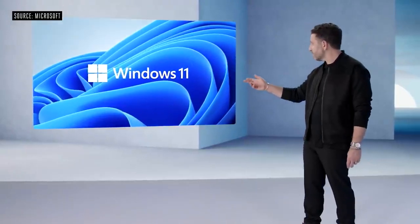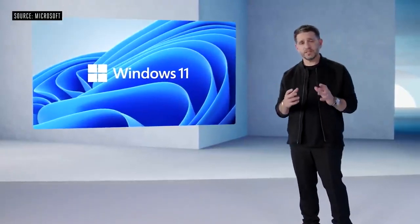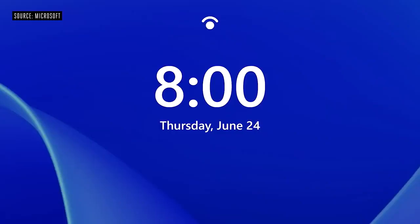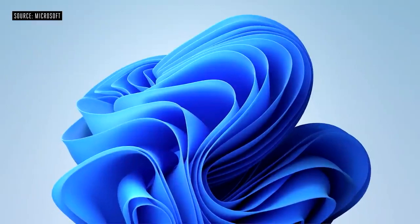Windows 11: modern, fresh, clean, beautiful. From the lock screen to Windows Hello, Windows 11 welcomes you.